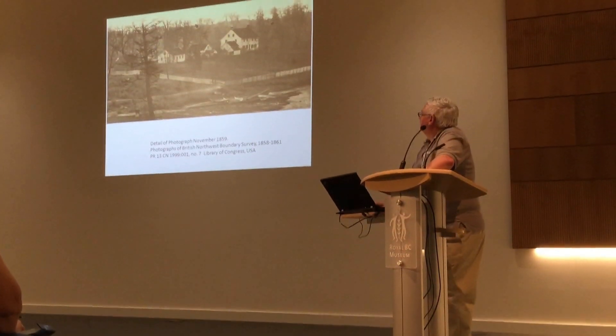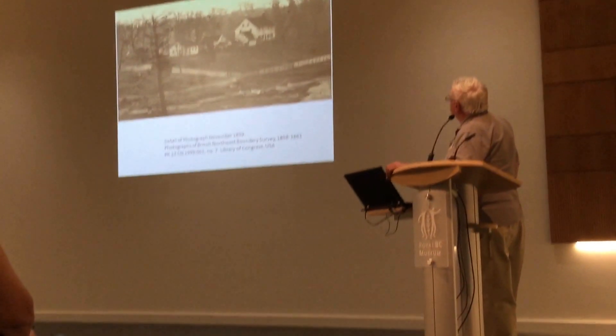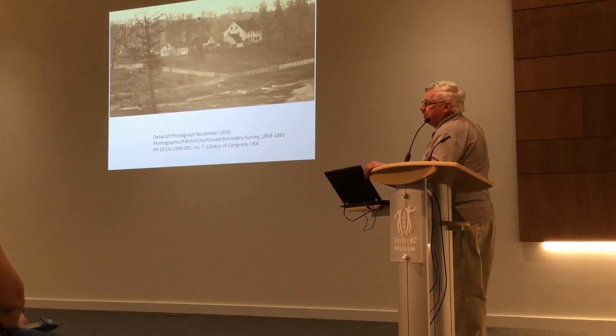It looks like another building in the back. Would that be the barn? It's not painted. Well, I know there's stables, and later there was a stable for his horse — I haven't seen a good photo of it.